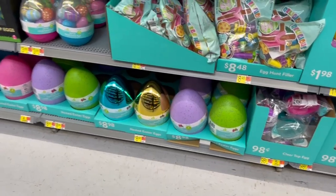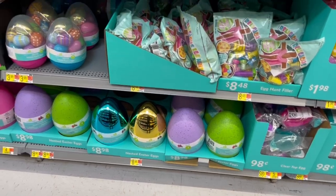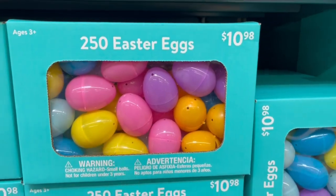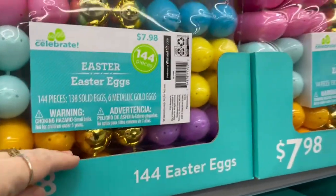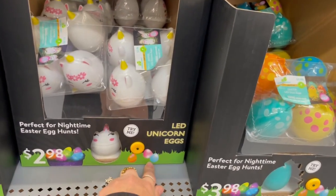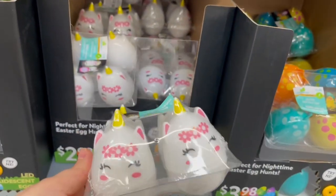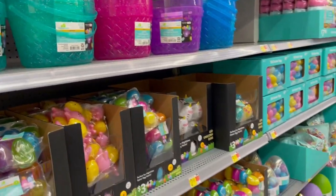They've got some big Easter eggs — a big golden one for $8.98. $2.50 regular little plastic Easter eggs, or 144 pieces for $10.98 — that's a pretty good deal. LED unicorn eggs for $2.98 — wow, I've never seen that. And light-up Easter baskets — you're gonna have a cool nighttime Easter egg hunt!